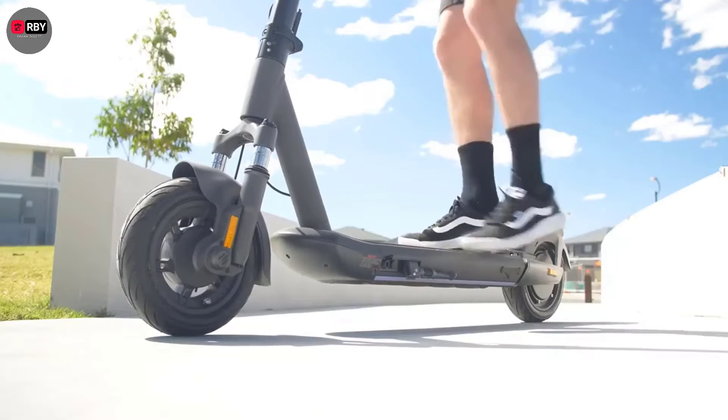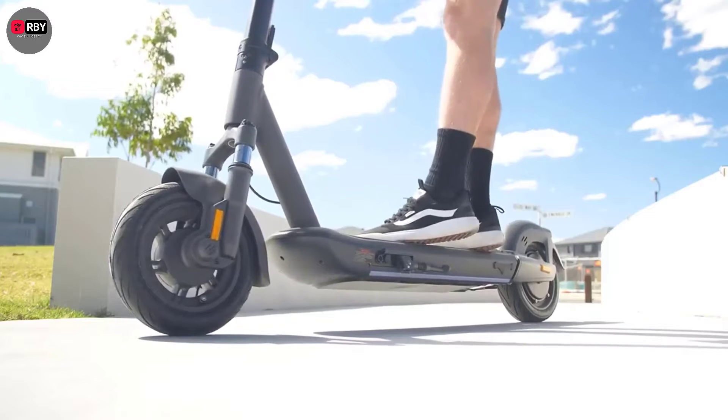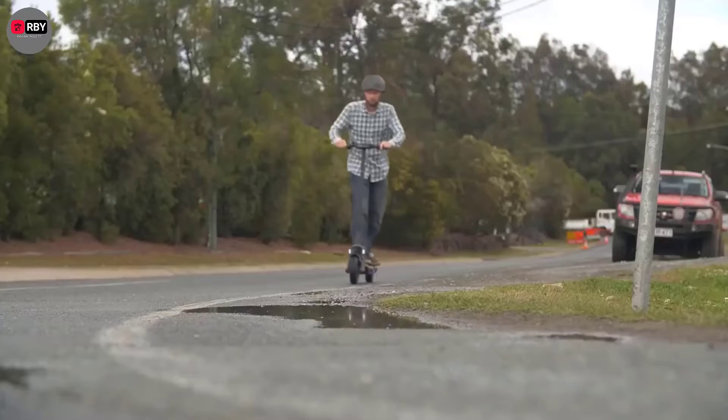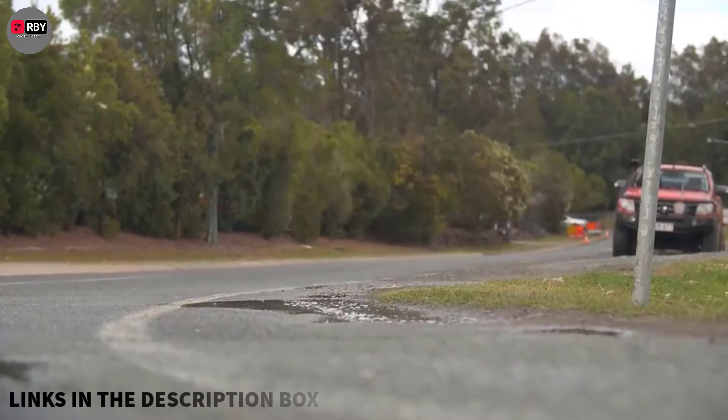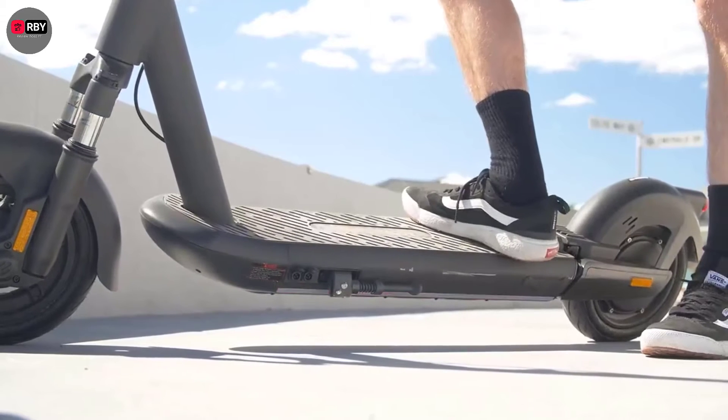Whether you're looking for an electric scooter to take you the last mile to work in the city or to have fun with on the weekends, the market is flooded with affordable and durable electric scooter options. Some electric scooters are capable machines that can take you more than 20 miles on a single charge.